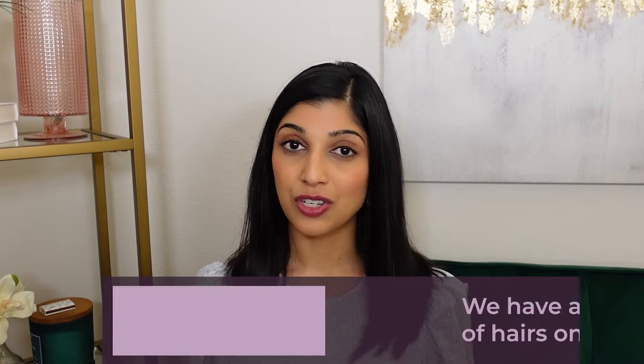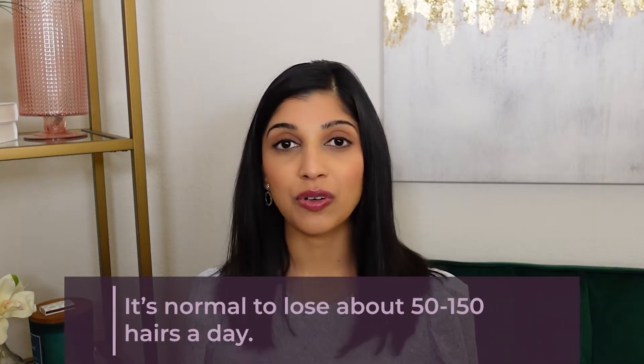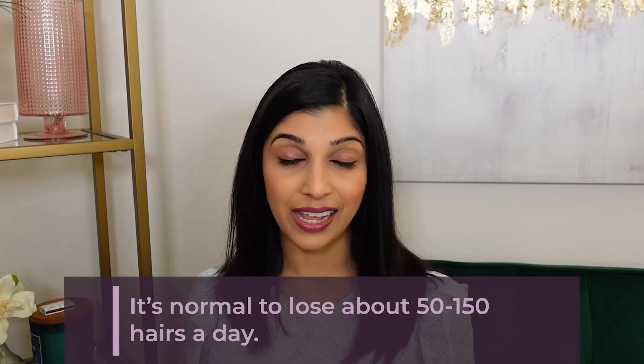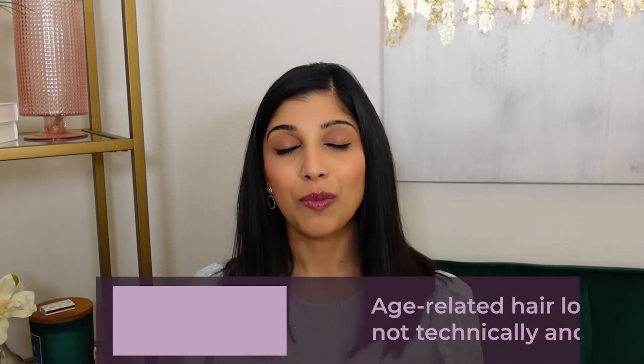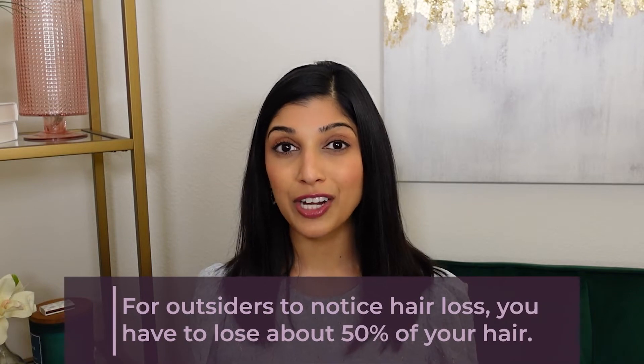First, let's talk about what's normal. We tend to have 100,000 to 150,000 hair follicles on our scalp, and we lose about 50 to 150 hairs a day, which is actually quite a lot. As we get older, it's normal to see a decrease in hair density. For anyone to notice hair loss, it usually requires 50% of the hair to be lost, which is pretty significant.